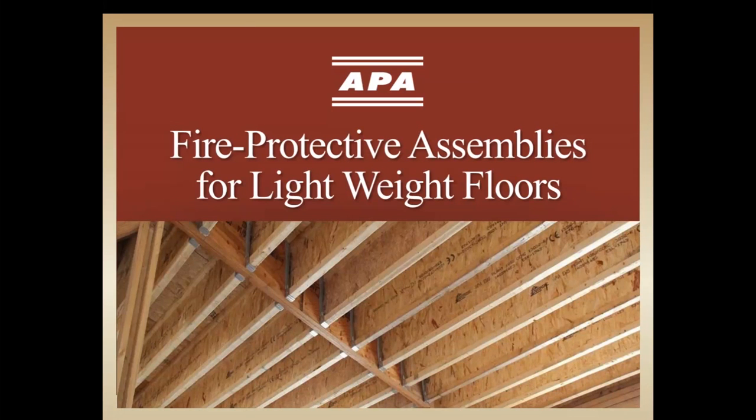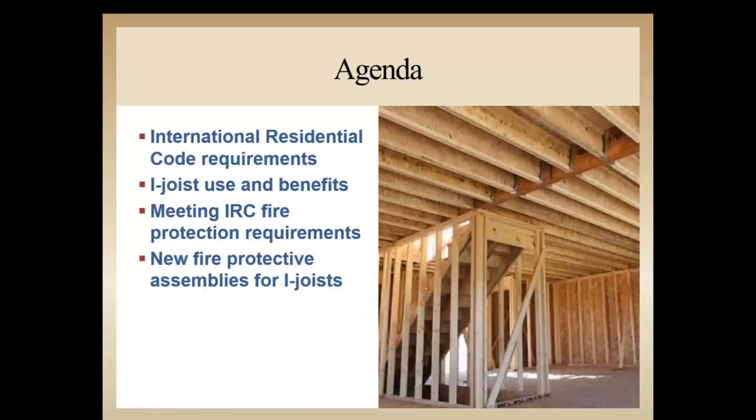We provided a webinar on the same topic last year, but since then some new tested assemblies are available, which we'll focus on today. In this webinar, we'll be covering the fire protective membrane requirements of the IRC, a brief summary of why i-joists continue to be the most popular residential floor framing systems, the most common ways builders are complying with the IRC requirements when using i-joists, and two new tested assemblies. First, we'll start with a review of the building code provisions that are driving a change in construction practice.